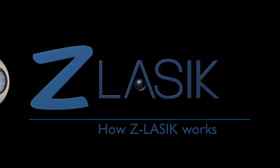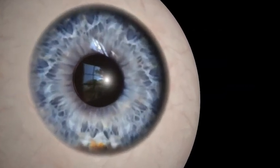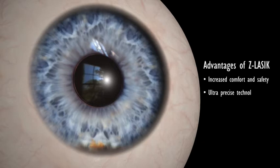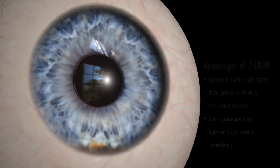Welcome to Z LASIK, your best choice for vision correction. Z LASIK is the most advanced LASIK procedure, with innovative features to increase your comfort and safety. Its ultra-precise technology ensures the best and fastest visual recovery. The procedure takes only a few minutes and most patients notice dramatic improvement of their vision immediately.